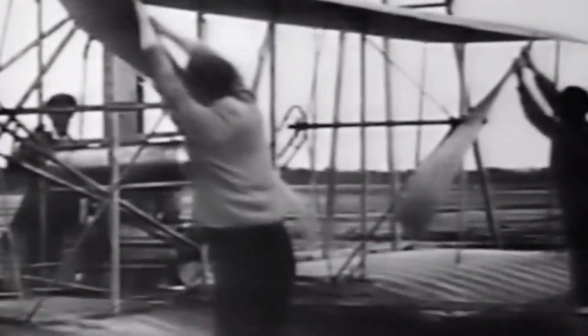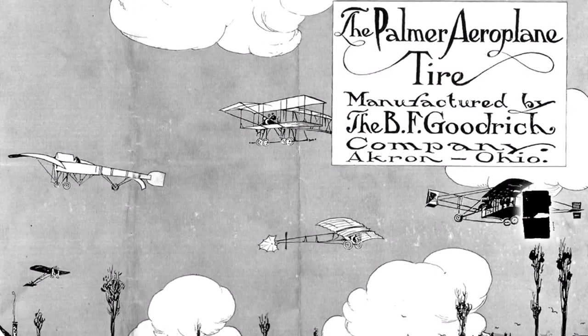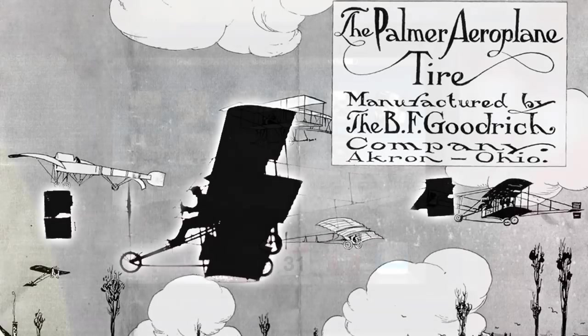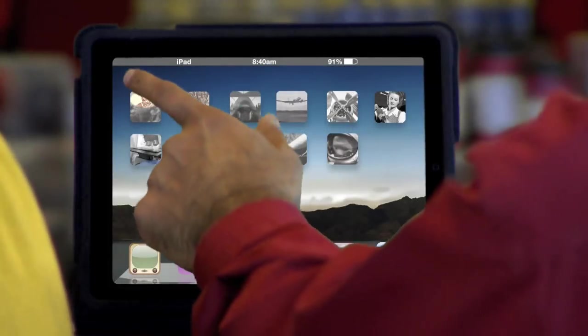Goodrich was a successful company making tires and rubber household products at the turn of the 20th century. In 1895, Goodrich opened one of the first research labs in America. Aviation was just getting started — in 1903, the Wright brothers took their first flight. And Goodrich entered the aerospace industry in 1909 with airplane tires. Exciting times — yeah, they were.